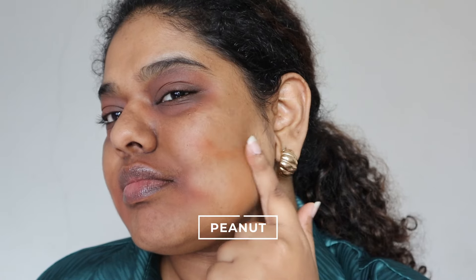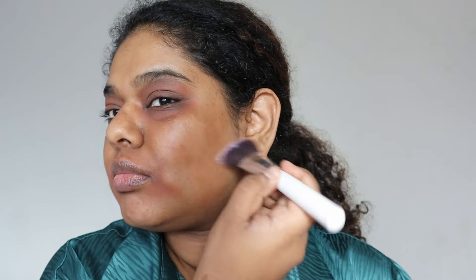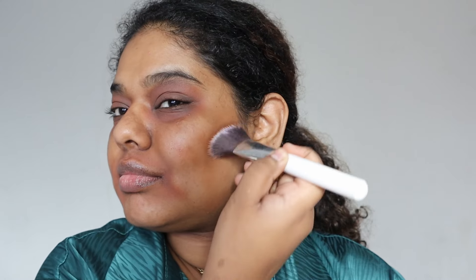At the moment, if I'm a little more tan, maybe Peanut will work for me, but right now my skin is much lighter than last year — maybe it's all the vitamin C and sunscreen. That's why I didn't use it all over my face; I applied it as a subtle contour underneath my foundation, and it seems to be working really well.